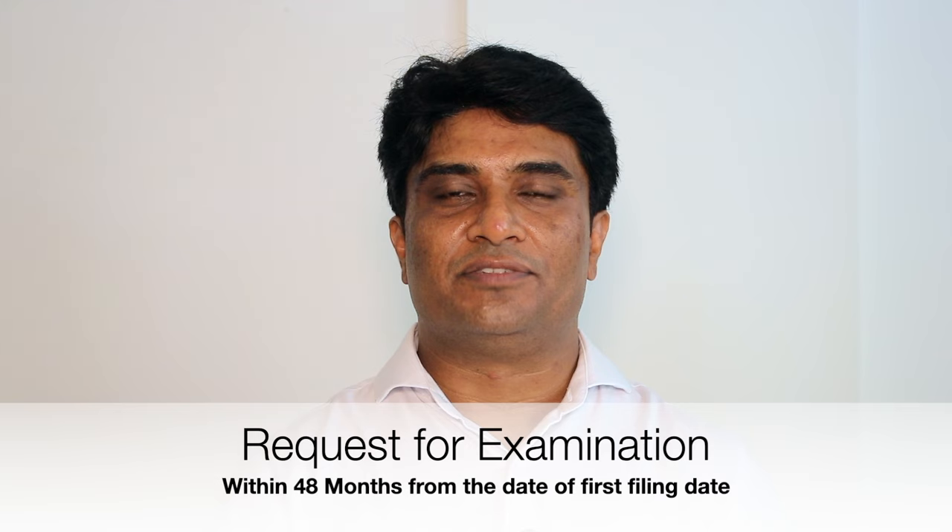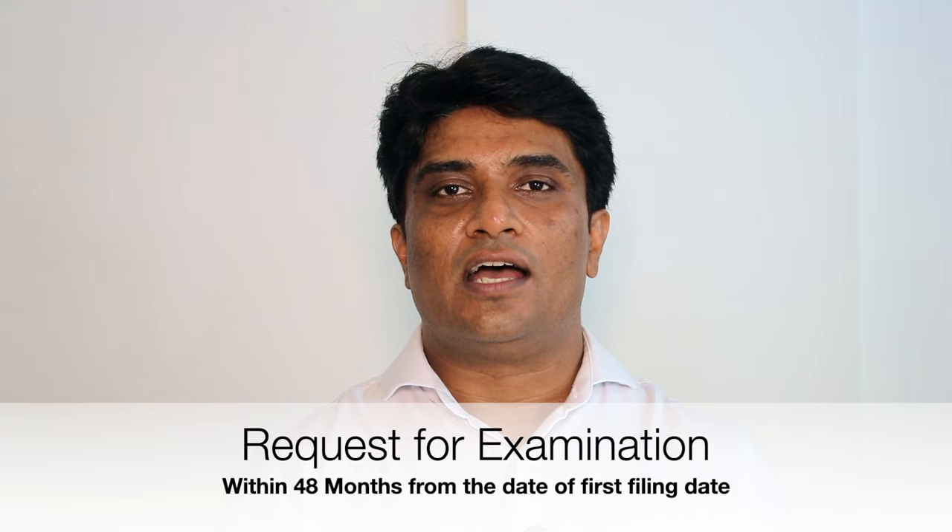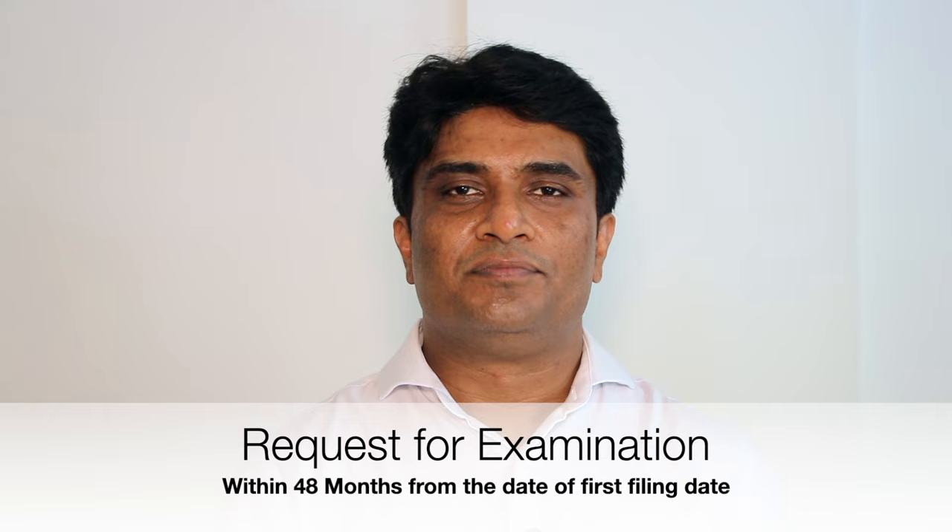Thereafter, you have to file a request for examination. If you don't file a request for examination, your patent application will not be examined and after 48 months it will be abandoned. So, when to file the request for examination? Earlier the better. Generally, we file the examination request at the time of filing the complete specification, because the time required for examination is calculated from the date of filing of this request.